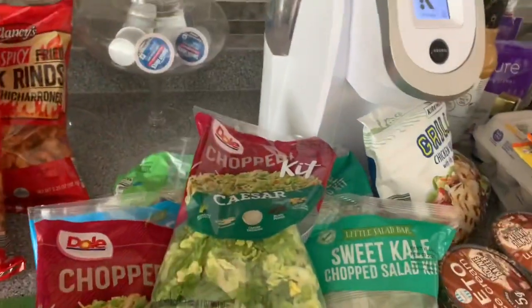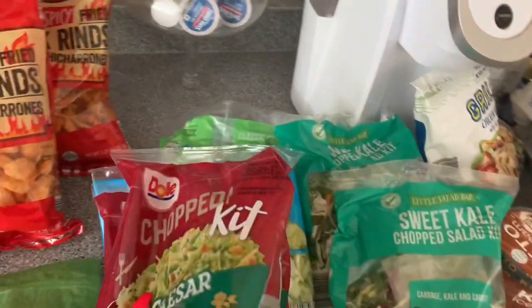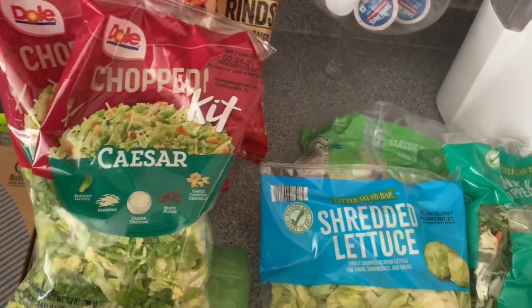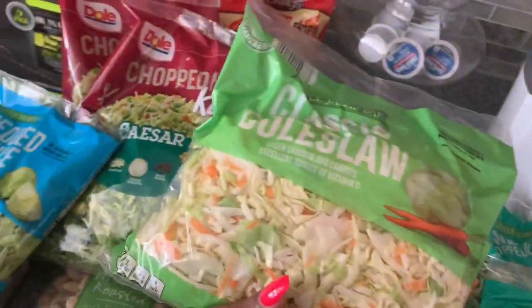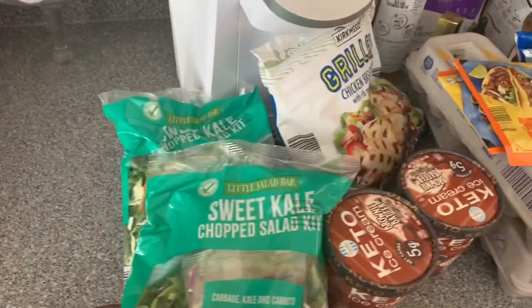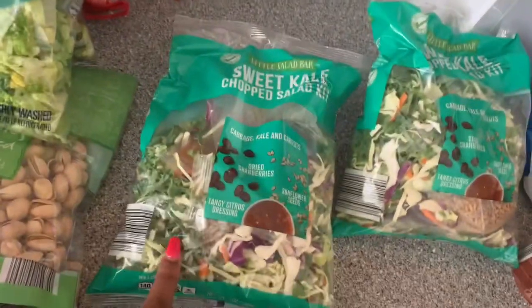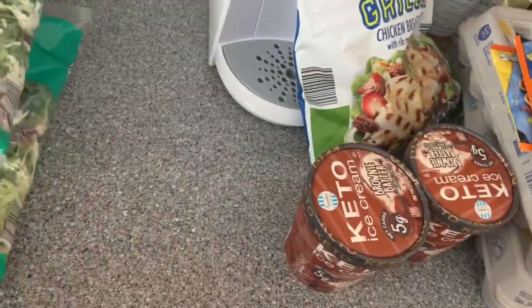We love salads, so I got these Caesar salads. I don't plan on using the dressing — I use my own ranch — but I like that the lettuce is already chopped and it comes with cheese and black pepper. I won't use the crouton crumbles either. I got some shredded lettuce for the taco salad, and some coleslaw mix for the egg roll in a bowl dish. I also got two of the sweet kale chopped salads — I just use the salad mix and add my own chicken and ranch dressing.